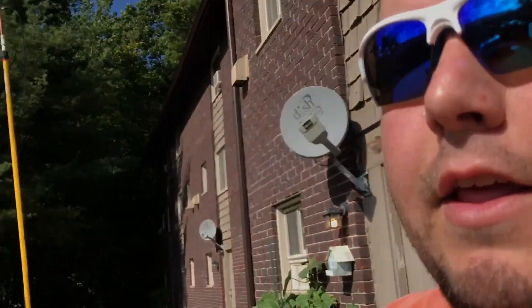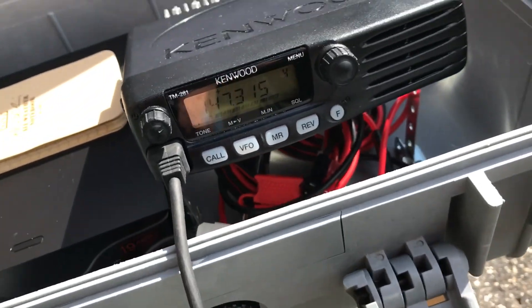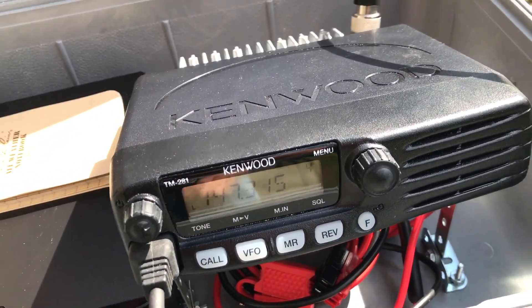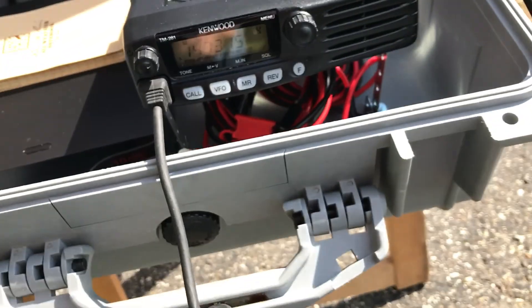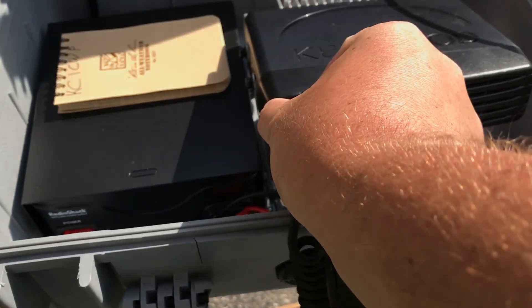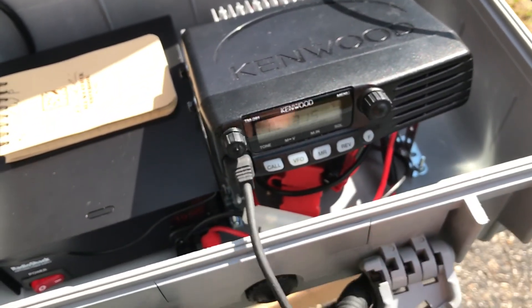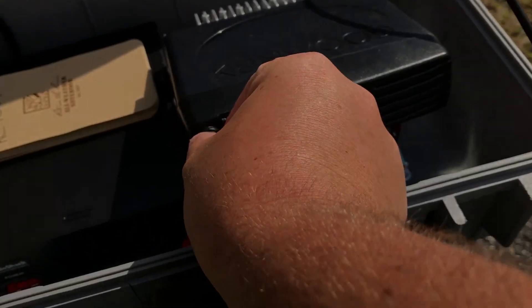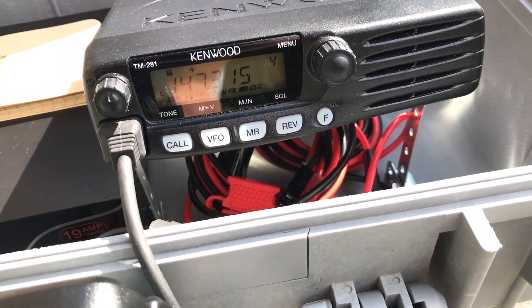At least I'm getting a good signal report using the J-pole. And the generator's not throwing off too much RFI, I guess — I'm not seeing anything come up on my radio. That repeater is all the way in Terryville, Plymouth, about 15 miles away to the south. But if I can hit this repeater on low power, that's good.